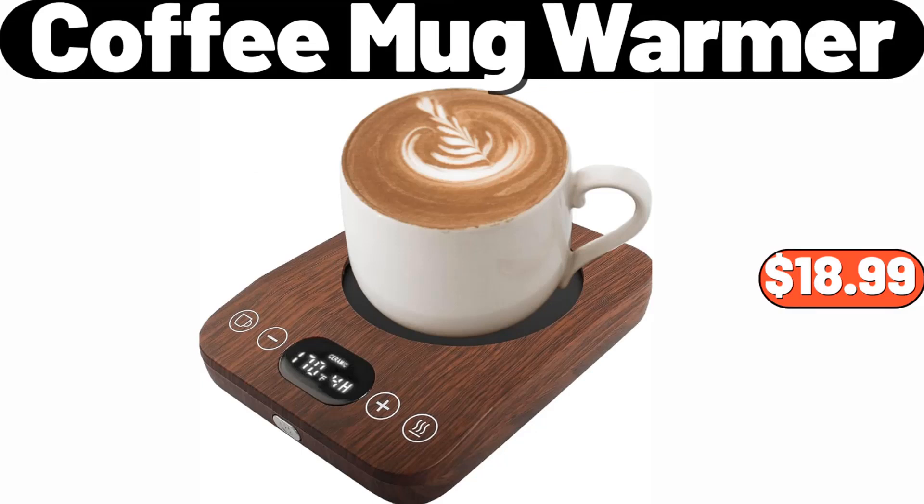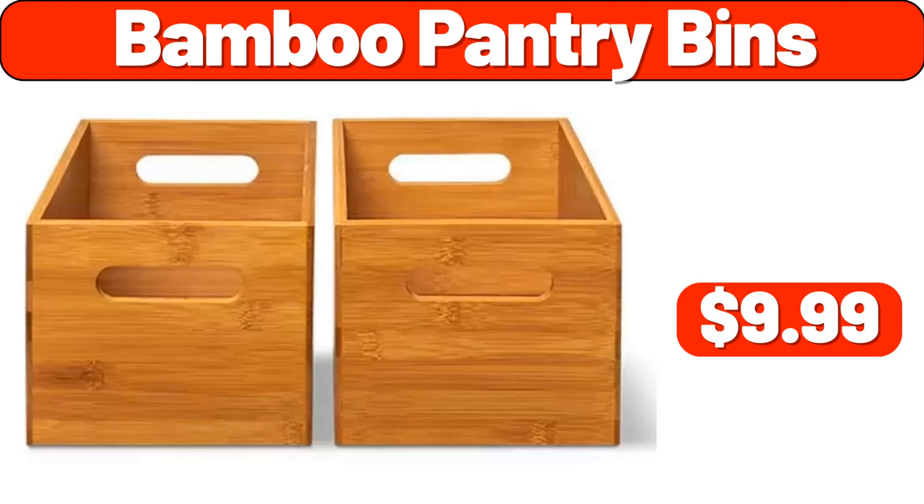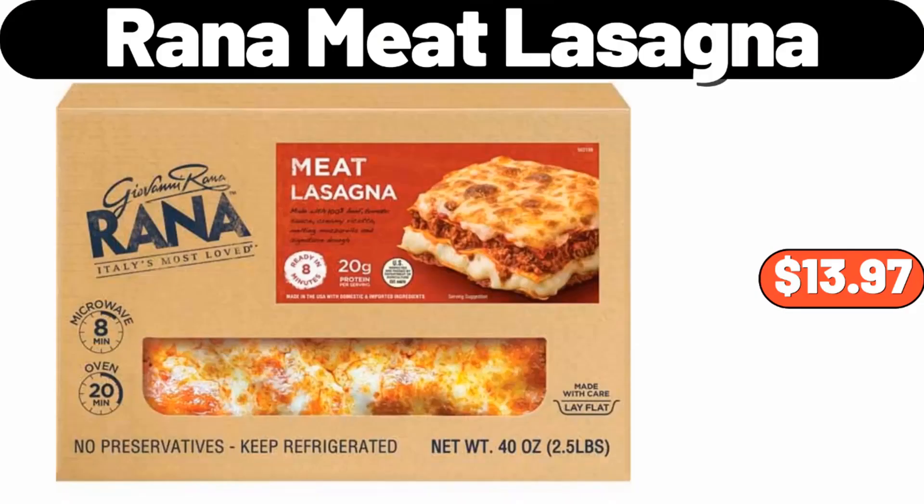Coffee Mug Warmer, $18.99. Paper Towel Holder, $2.99. Bamboo Pantry Bins, $9.99. Rana Meat Lasagna, 40 Ounces, $13.97.